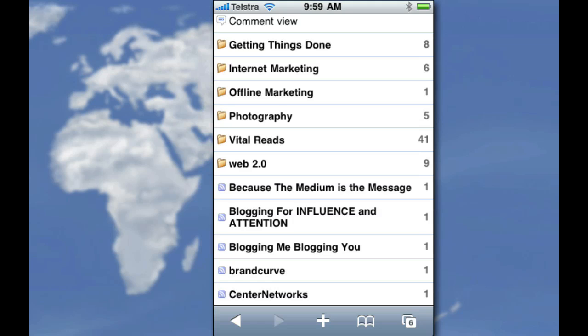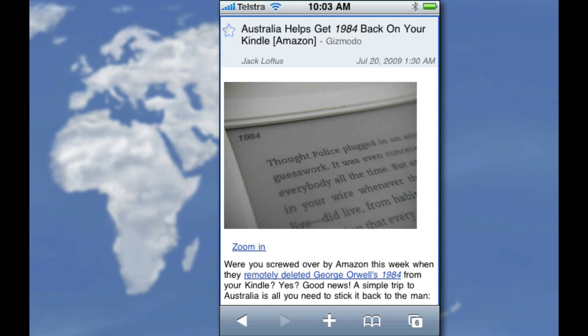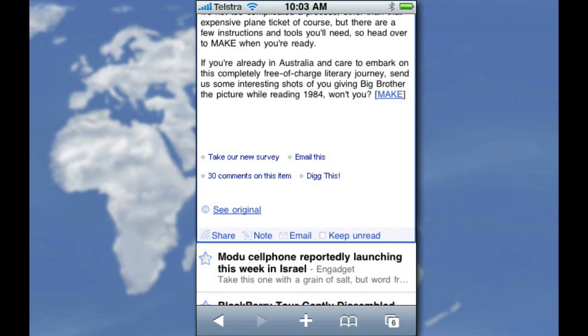For example, if I tap on my 'vital reads' section — boom, up it comes. You get the full description just like on your Google Reader website. It's brilliantly implemented. You can see the star in the top left-hand corner which allows you to star things. But still not the best bit — the best bit is the bottom bar.